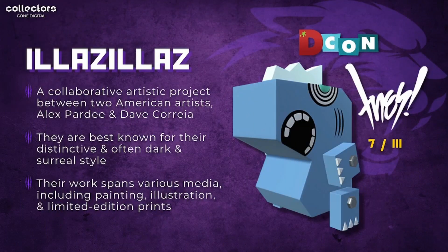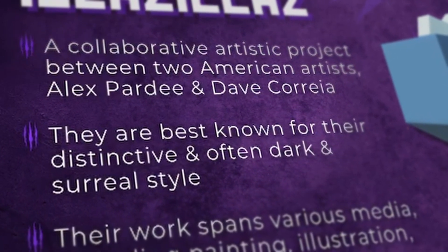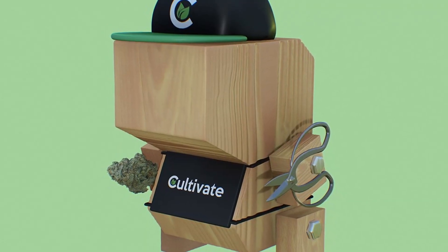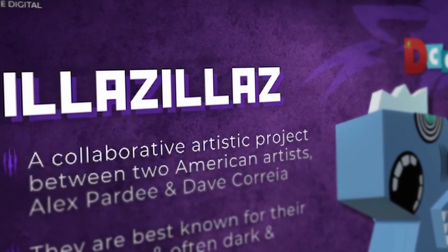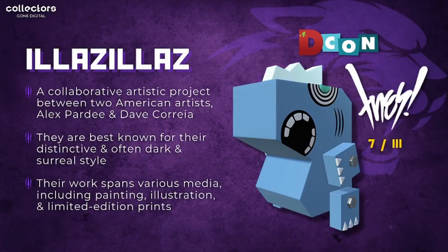Last but not least, we have the Illazillas — a collaborative artistic project between two American artists, Alex Party and Dave Correa. And if you can guess their style: they're best known for their distinctive, dark, and surreal aesthetic. Their work spans various media including painting, illustrations, and limited edition prints. The blue piece is the rarest in its set — there are 111 editions, and of those only seven remain.